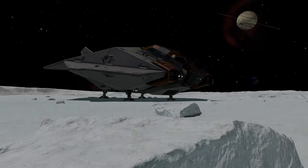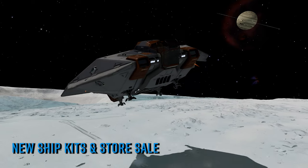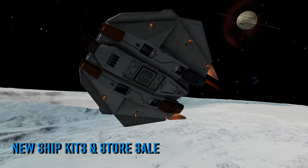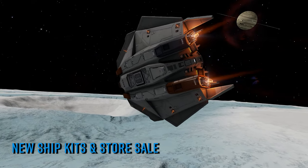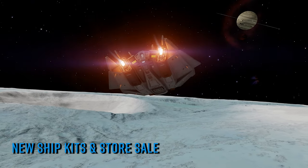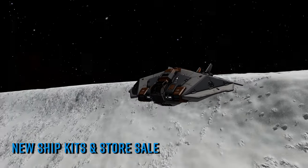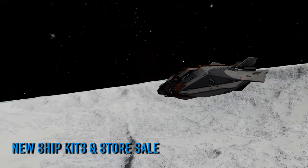For the first time in a long while, the Arcs store got 7 new ship kits in the form of the Hazard packs for the Anaconda, Cobra Mark III, Crate Mark II, Type 9, Python, Type 6 and Asp Explorer. The kits feature up to 4 new industrial style pieces and each comes with 6 paint jobs to complement.